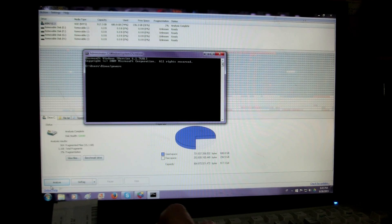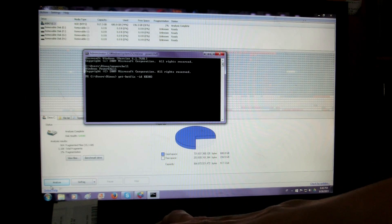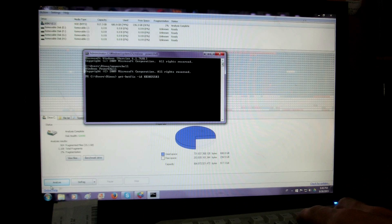I go to the command prompt and type in 'PowerShell' to enter the Windows PowerShell. We're going to search for update KB3035583. To do that, we type: Get-HotFix -Id KB3035583. We let that run for a bit and it should display whether we have it or not.